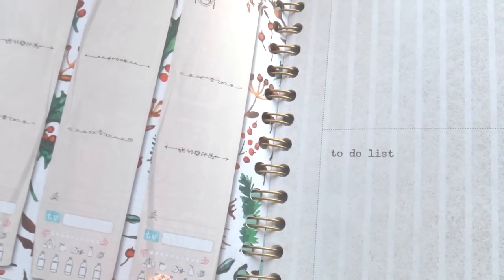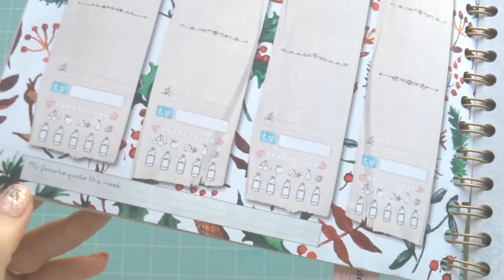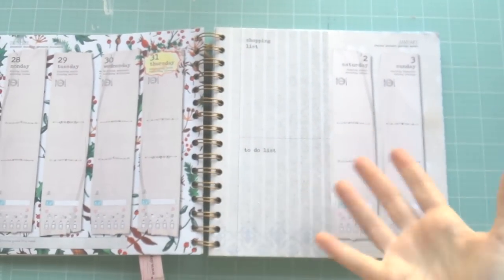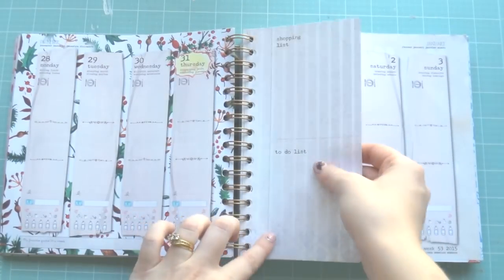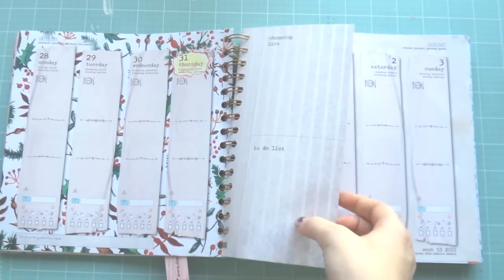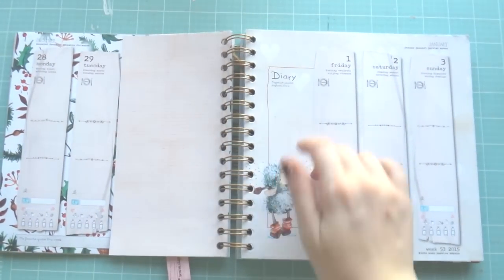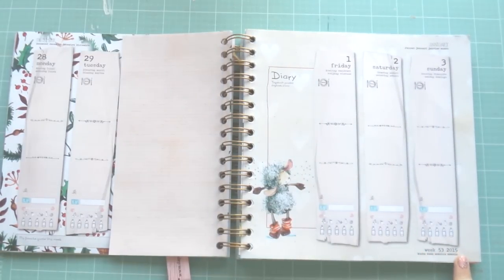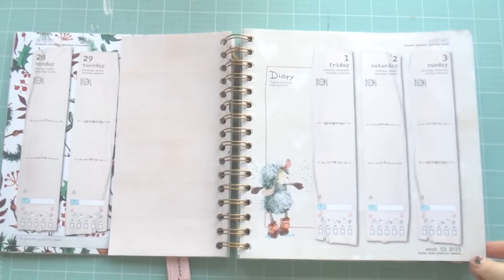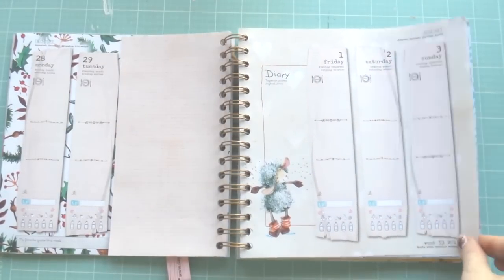Then it's got five fruits and five water bottles so you can color in how much you've had, and a 'my favorite quote this week' section. I just think they've done a lot of thinking about what people want to put in their planner. There's also a shopping list and a to-do list — I like that it's smaller because it just adds to the fun. On the back you can write anything you want, plus it's got a 'diary' section and the week number. So if you're a Project Lifer this is great because it's got the weeks on there for you.